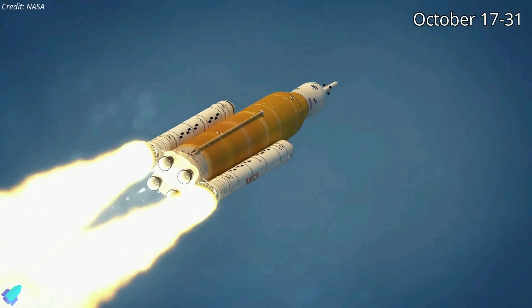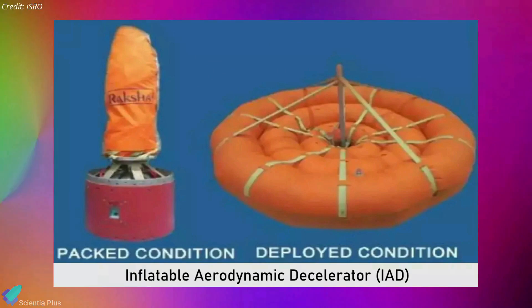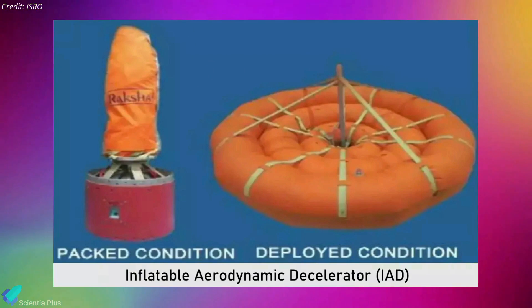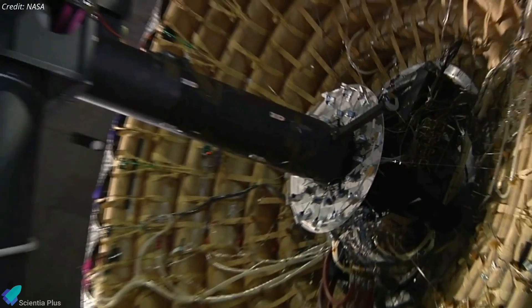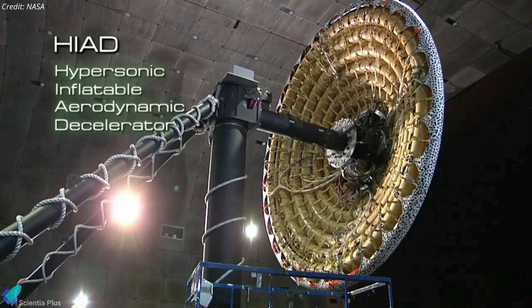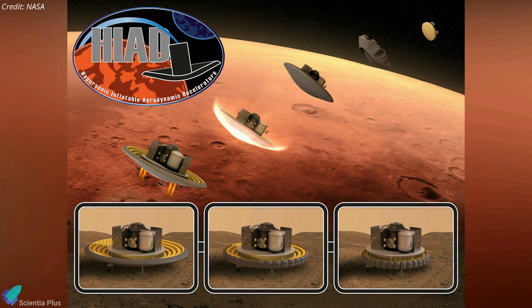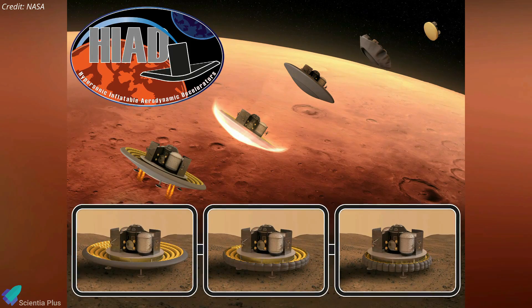The Indian Space Research Organization has successfully demonstrated an inflatable aerodynamic decelerator, which it described as a game-changer with multiple applications for future missions. The inflatable aerodynamic decelerator is similar to NASA's hypersonic inflatable aerodynamic decelerator — an inflatable aeroshell designed to enable atmospheric entry to planetary bodies and the landing of heavy payloads.